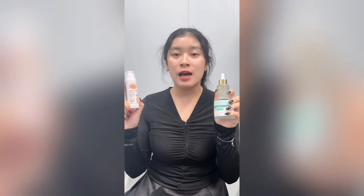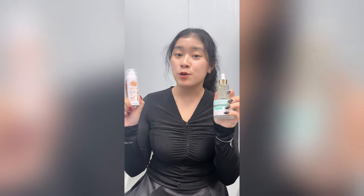Finally, always apply sunscreen every day with SPF 60 plus and PA++ — your skin will be perfectly protected from UV rays. You should try this set because it is effective quickly: after only 2 weeks, dark spots and dark skin will be improved significantly.